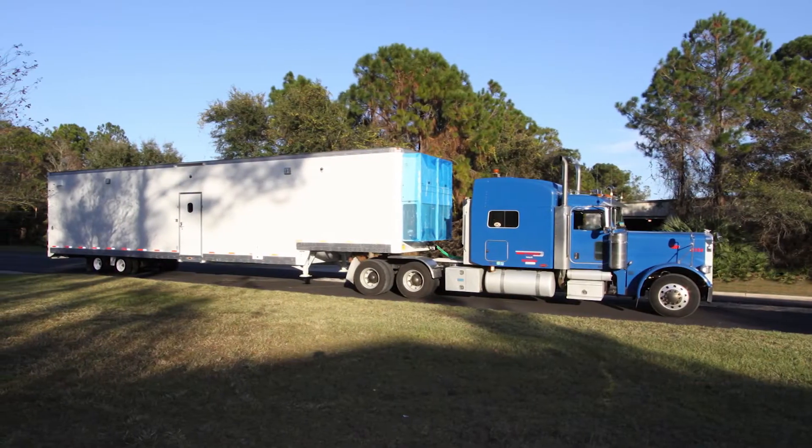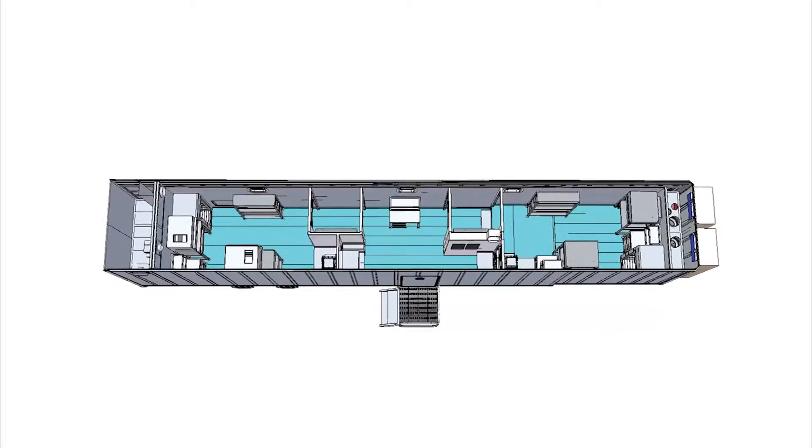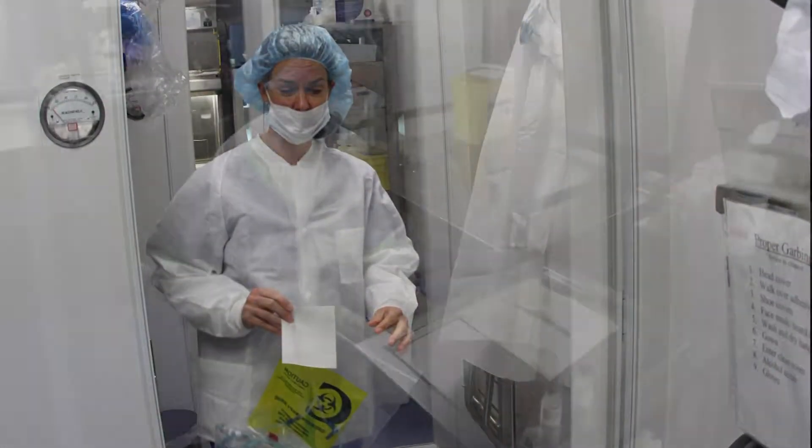These mobile units are also ideal for surge capacity or emergency preparedness. The pharmacy is designed with distinct work zones. Each environment maximizes safety, sterility, and optimal workflow.